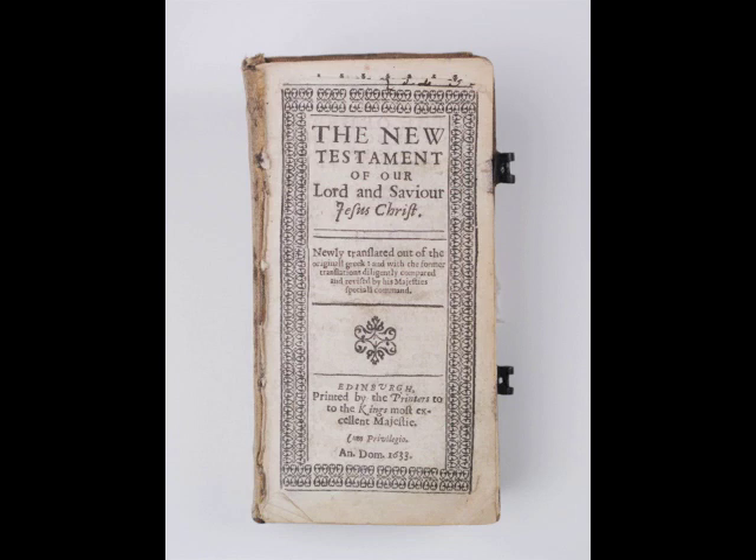Young printed the miniature New Testament in single column without marginal notes. This copy is bound with an edition of the Metrical Psalms, published by the Stationers' Company in London in 1635.